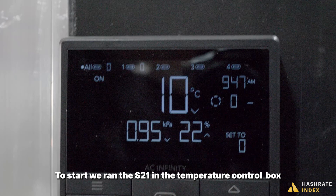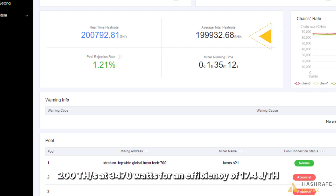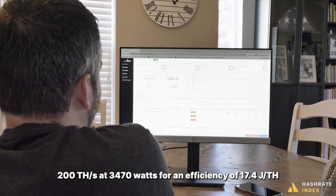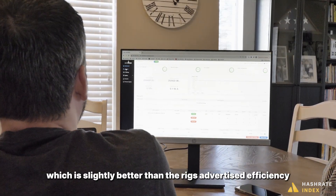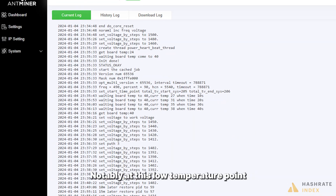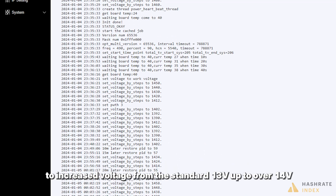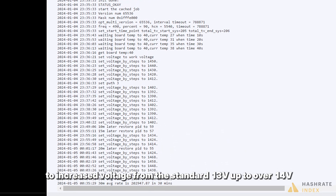To start, we ran the S21 in the temperature-controlled box at 10 degrees Celsius. At this temperature, the rig produced a hash rate of 200 tera hashes a second at 3,470 watts, for an efficiency of 17.4 joules per tera hash, which is slightly better than the rig's advertised efficiency. Notably, at this low temperature point, we noticed that the PSU gradually ramped up to increase voltage from the standard 13 volts up to 14 volts.